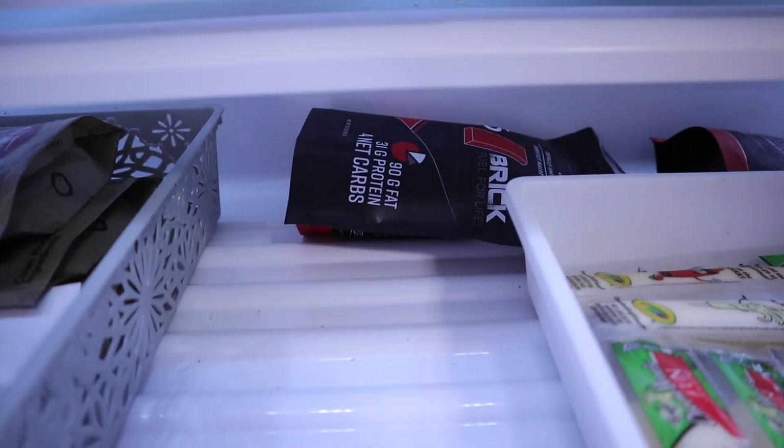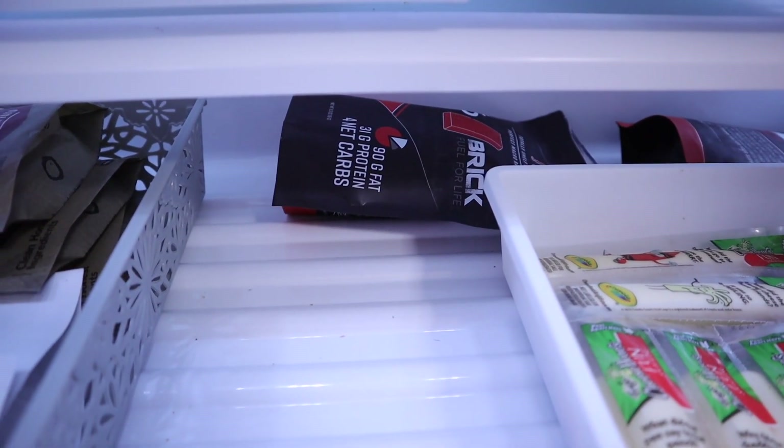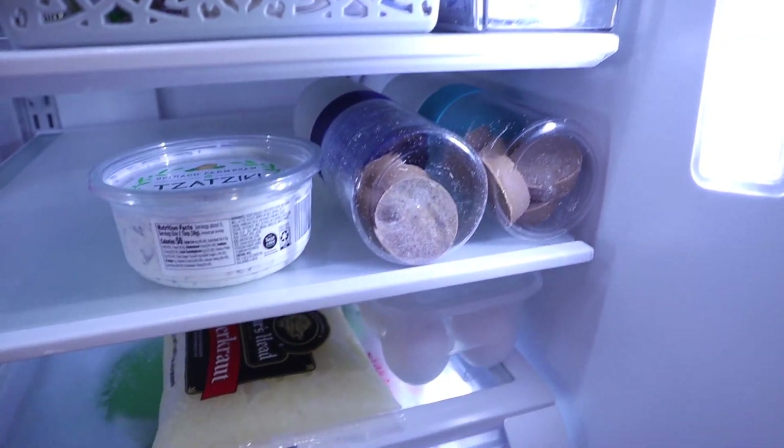These are keto friendly. In the very back I had the Keto Bricks that I've already melted down — those are the mocha. When I'm out, I'll go ahead and refill those.